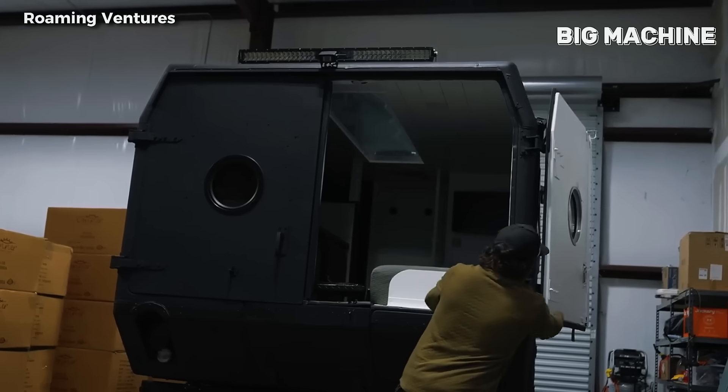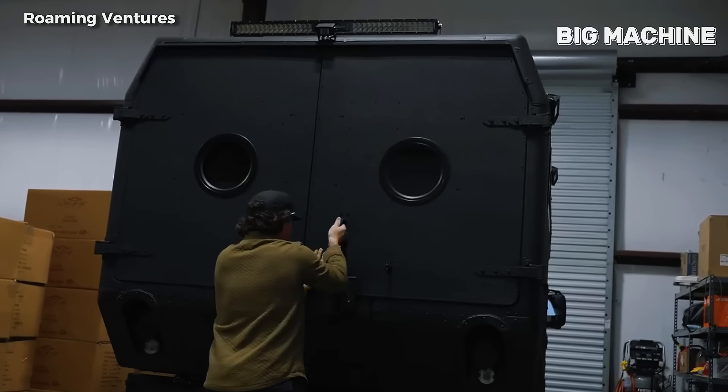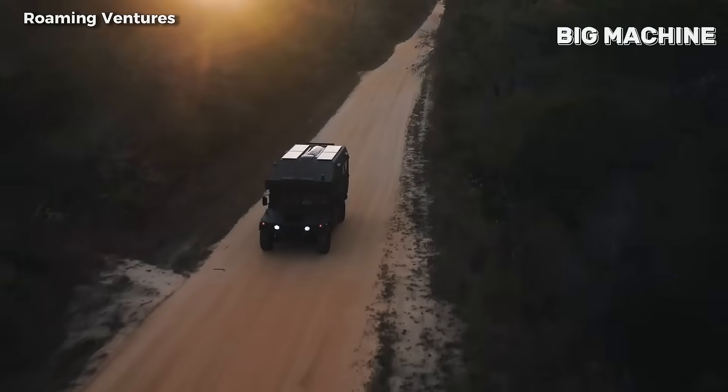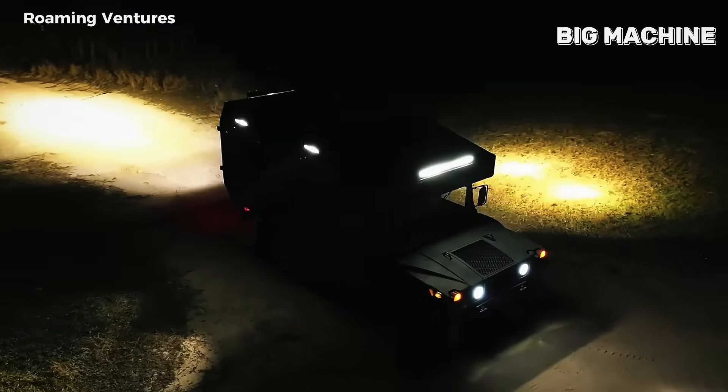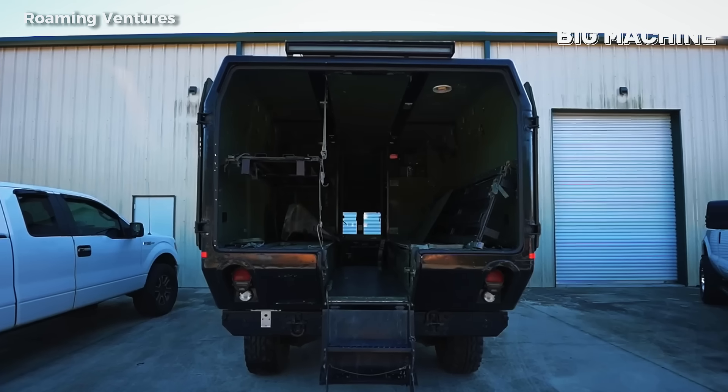Here is a military vehicle that has been completely reborn, modernized and ready to challenge all kinds of challenges. Strong, robust and extremely durable, this giant is no longer an old military vehicle, but has become a machine that can adapt to all conditions.